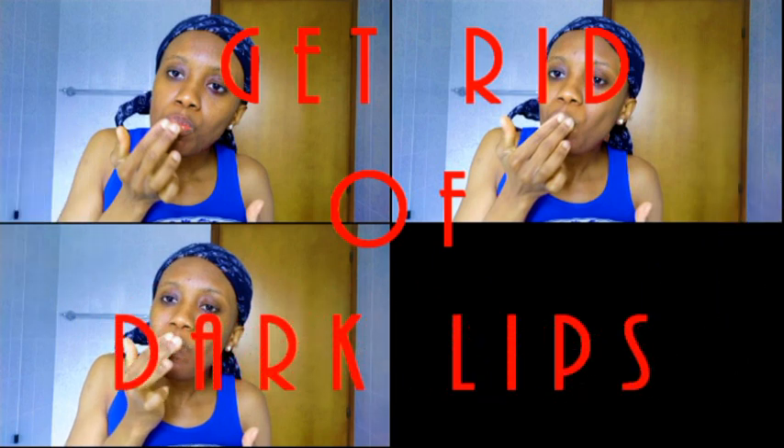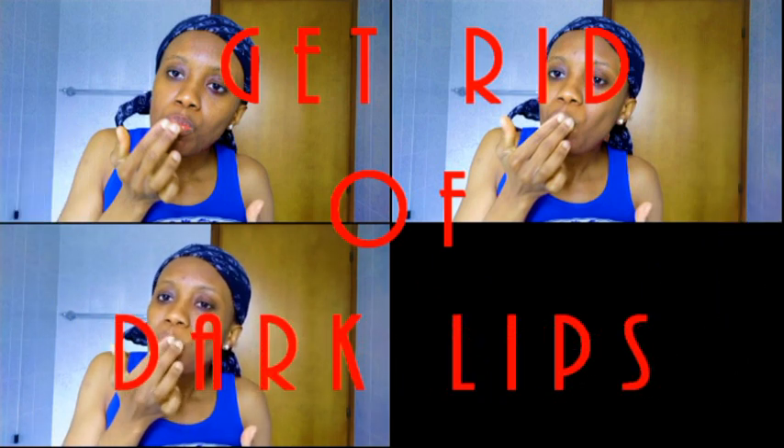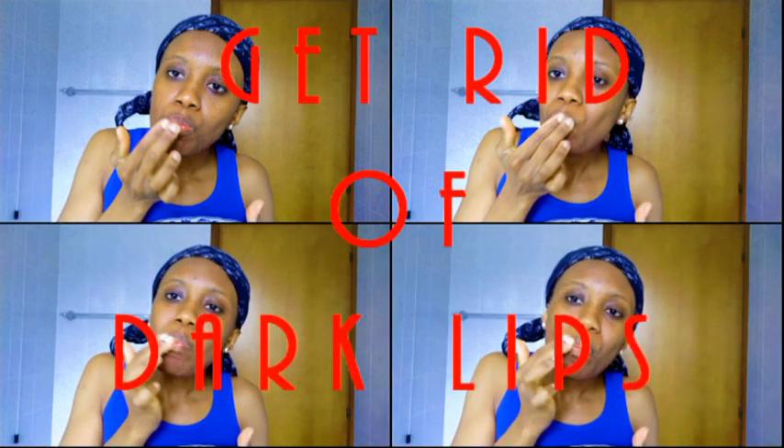Hi guys, welcome back to my channel. This is your girl Eve Swan here again. Today I'm going to show you how to get rid of dark lips. Dark lips occur in people who smoke a lot — it can also be caused due to medication or hyperpigmentation. If you have this problem and want to get rid of it, keep watching this video.